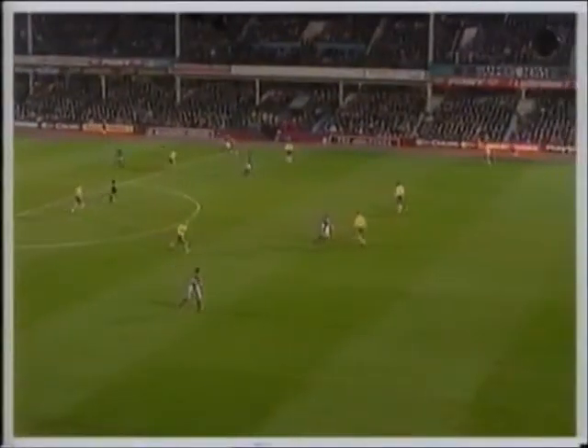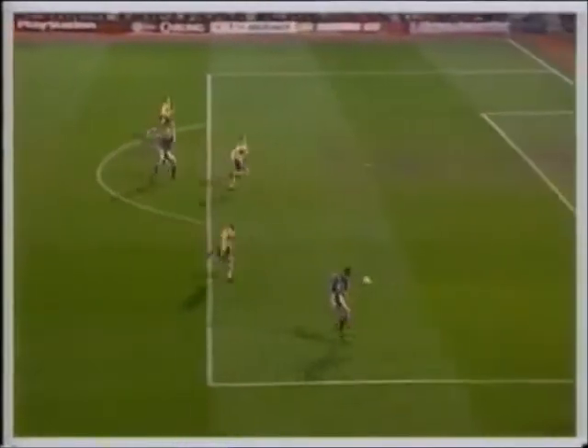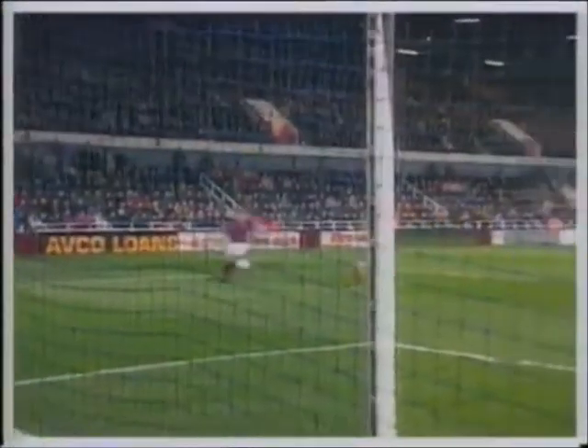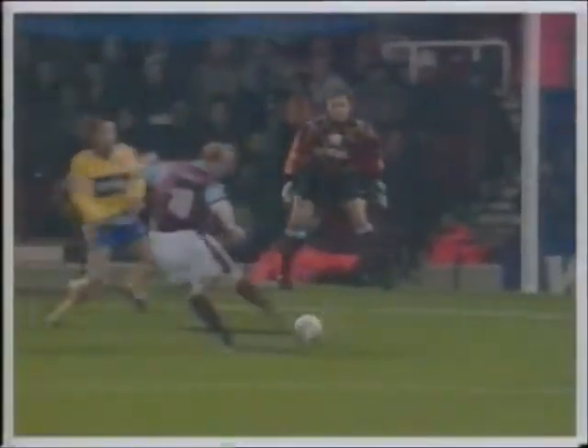Tremendous cross-field ball from Unsworth, picks out Berkowicz — he's still got a lot to do. Completely tricks Roger, through his legs, spots Hartson — get in. That really is a high quality goal, great play from West Ham, good finish again from Hartson. We spoke about his record at home at the start of this game — yet another goal at Upton Park.